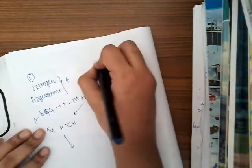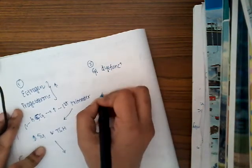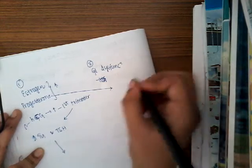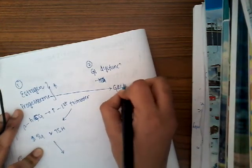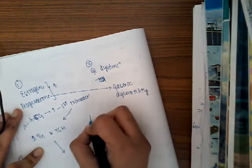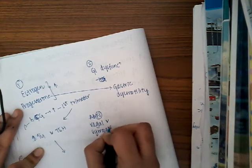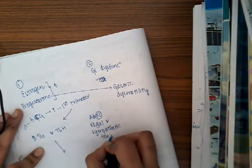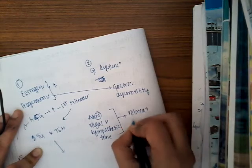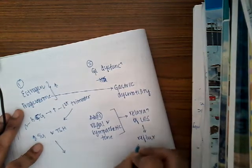The second factor is gastrointestinal dysfunction. There can be GERD mainly because of progesterone. Progesterone causes gastric dysmotility. There is also abnormal vagal and sympathetic tone in pregnancy. Normally these should compensate each other, but because of this abnormality there is relaxation of the lower esophageal sphincter, resulting in reflux and causing vomiting.